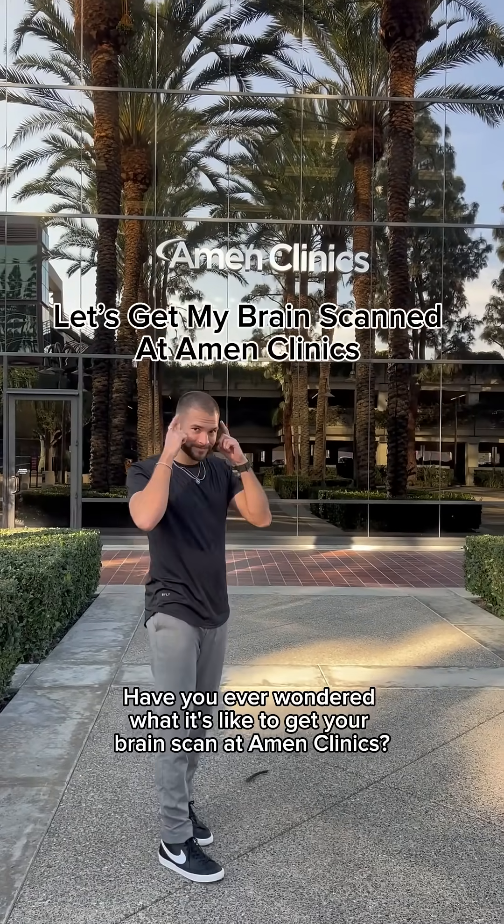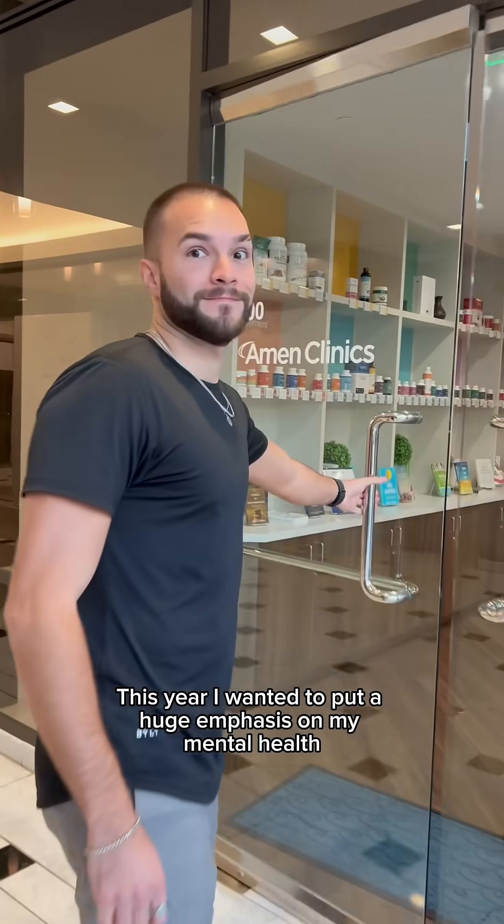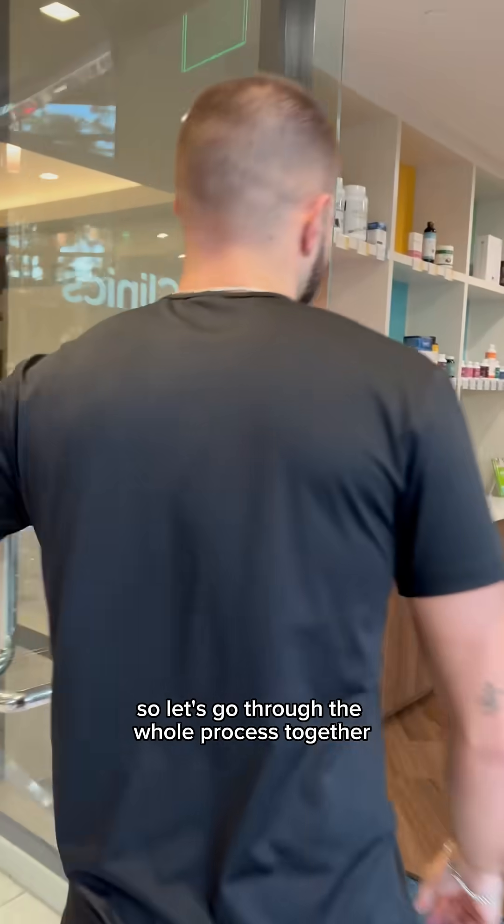Have you ever wondered what it's like to get your brain scanned at Amen Clinics? This year I wanted to put a huge emphasis on my mental health, so let's go through the whole process together.